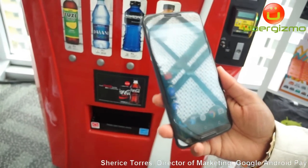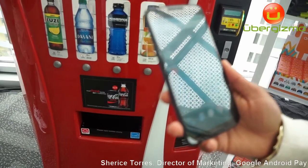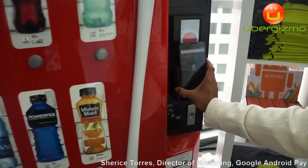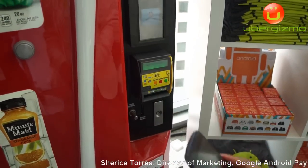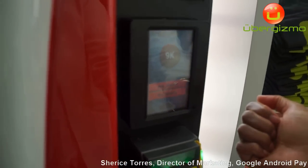What's fascinating about Android Pay is instead of just transmitting your payment, you can also use loyalty points. Like here at a Coke machine, I can use my Coke rewards. Simply tap on the NFC terminal. You get a confirmation that your payment's gone through. The machine will authorize. And I can pay with my Coke reward points.